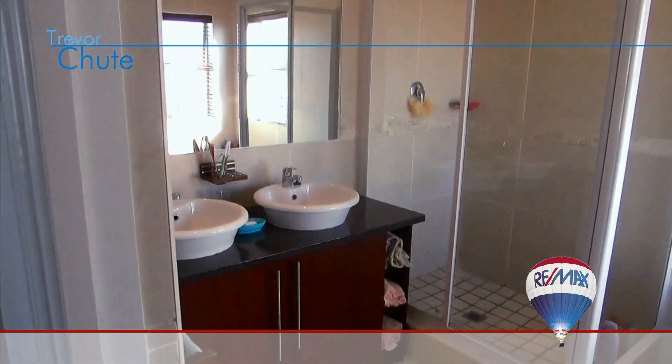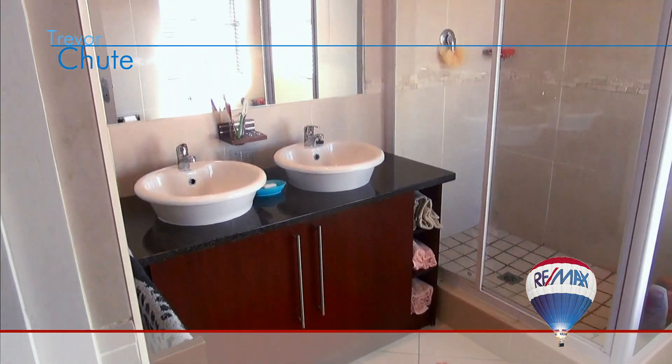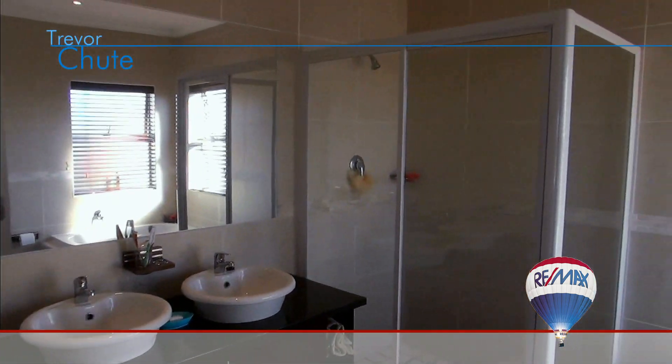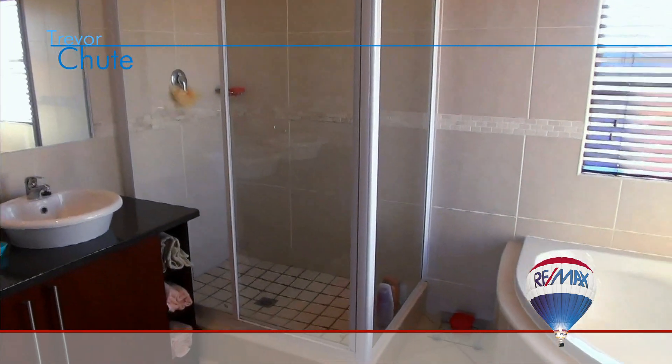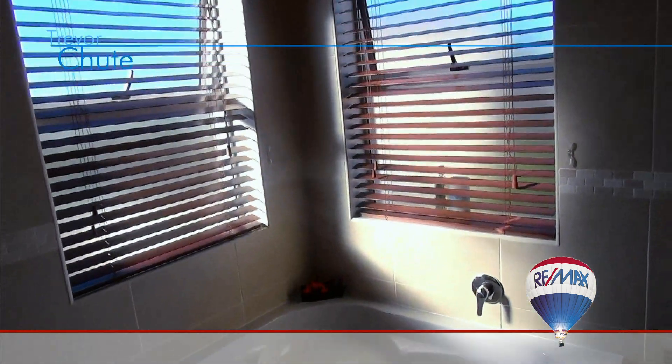The master ensuite bathroom is beautifully finished with his and hers basins on a custom-built vanity unit, a shower and corner bath. Loads of natural light floods into the room making it both airy and luxurious.